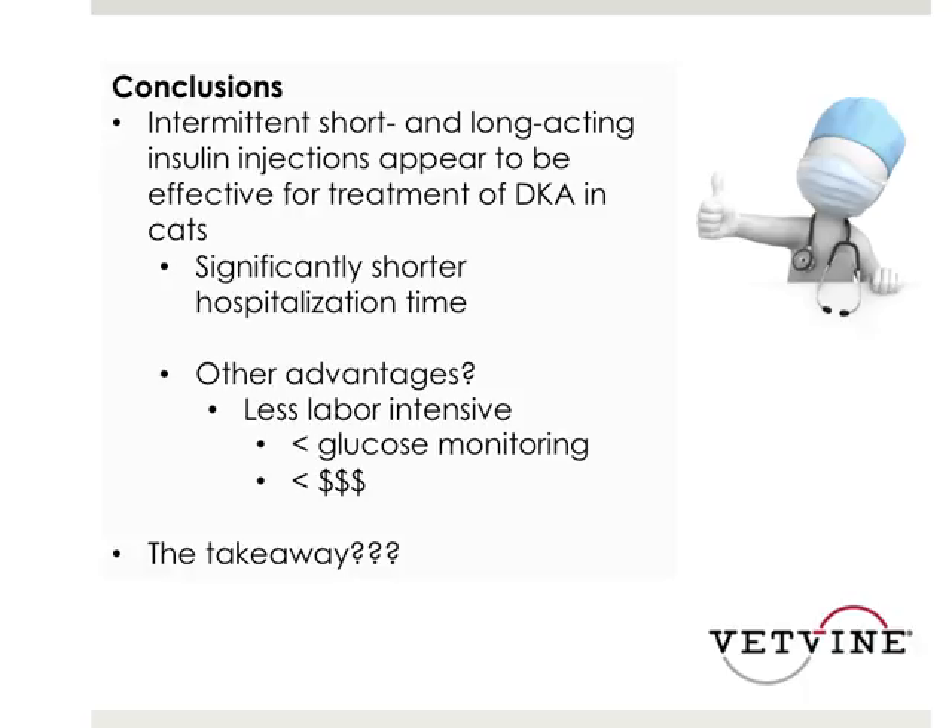Although the subcutaneous and IM injections may be less labor-intensive, it depends on how your ICU protocol is run for DKA cats. ICU nurses find that once the insulin CRI is set up, it's simple and runs on its own as long as you're monitoring glucose. In either the CRI group or the IM sub-Q group, we still have to monitor glucose and watch patients closely. However, we may be saving clients money if we get those cats out of the hospital sooner.